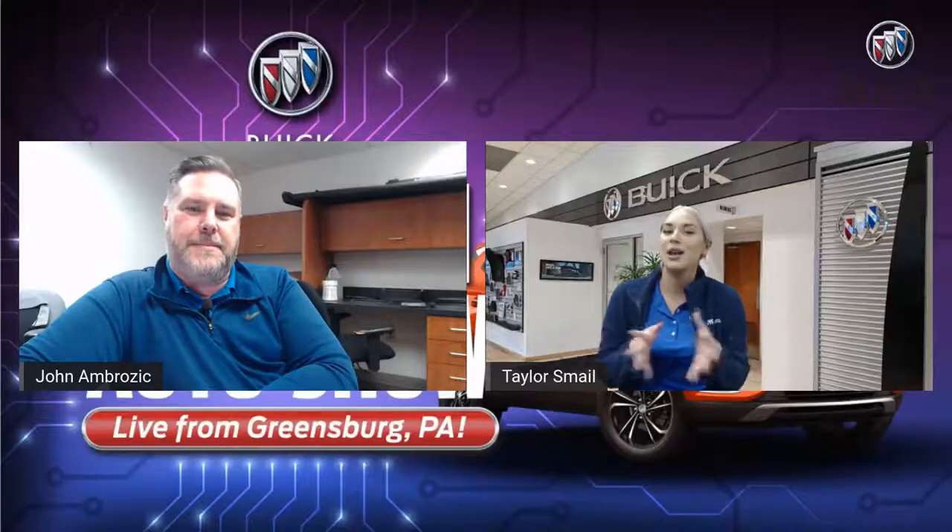I want to remind everyone about a giveaway we have going on throughout the entire week of the Auto Show. You can visit SmaleCars.com/enter and you have the chance to win an Apple Watch. We also have an Apple TV and a Smale gift bucket with a complimentary detail. All you have to do is go to that link, fill out a short form, and you could potentially go home with one of these prizes.